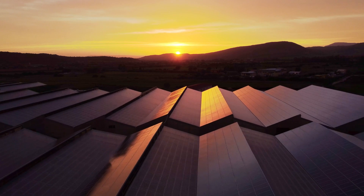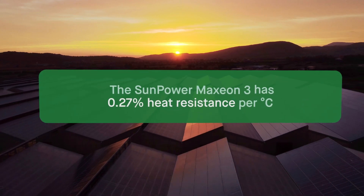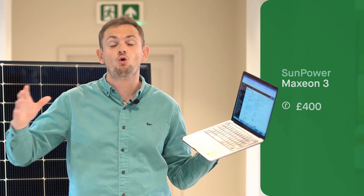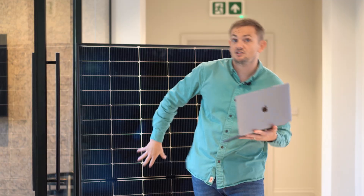The SunPower Maxeon 3 has a 0.27% per degree Celsius heat coefficient above 25 degrees — not really relevant unless you live in a very hot climate. Price-wise, it's quite expensive — you could expect to pay up to about £400 for one of these panels. The reason this panel isn't in position one is two reasons: one is that the intersections on the panel are actually white, so aesthetically they don't look great; and the other is the maximum power is 400 watts, so on a nice sunny day you'll miss some available power compared to higher-output panels.